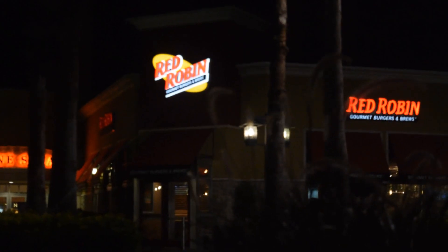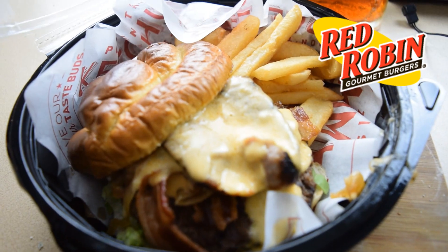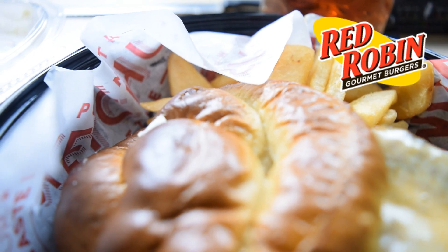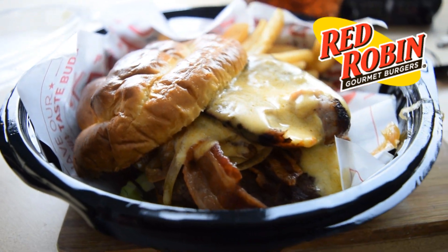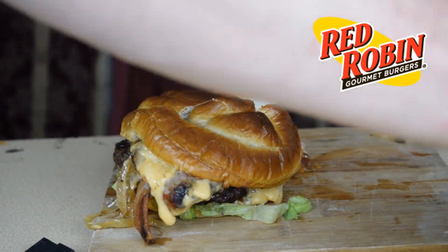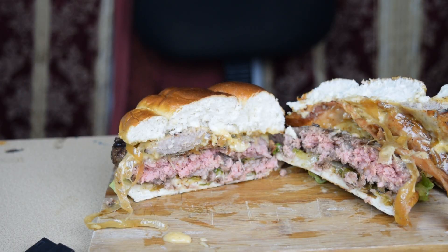I don't know if Red Robin's everywhere, but if it is then you're lucky because look at this bad boy. A half-pound burger with an authentic German bratwurst, beer cheese — and I've already tasted a little bit of the cheese, it's awesome and it tastes a lot like beer — candied bacon, and onions caramelized in Samuel Adams special Oktoberfest. This was the Uber Burger.